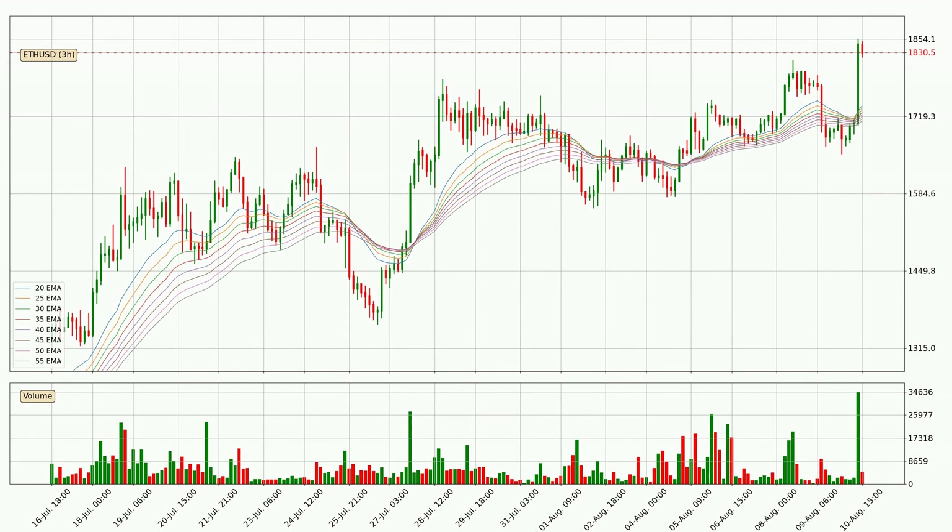Looking at the three hourly exponential moving averages, the current price is above the three hourly ribbon, which is generally bullish and the ribbon could play as a support, so it is to watch if the price could bounce off it. The current price to watch is around 17.11. However, the ribbon is compressed, which means the current trend is not very strong and a trend change could be expected.